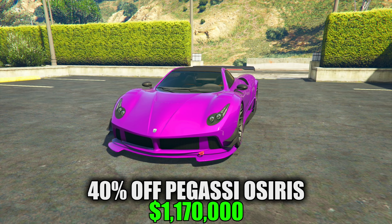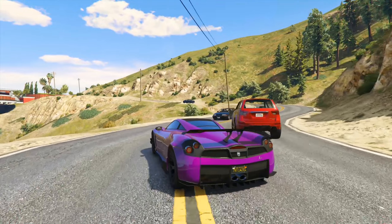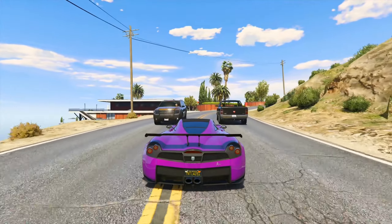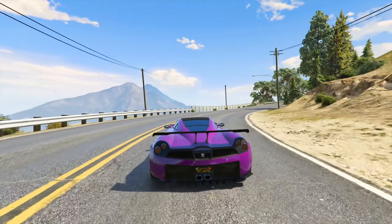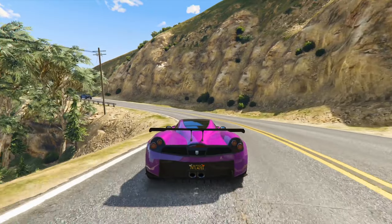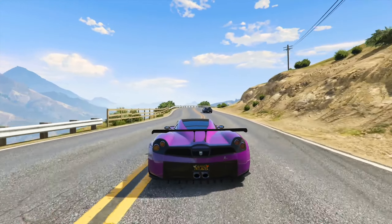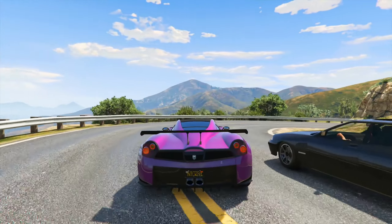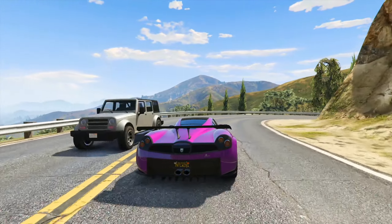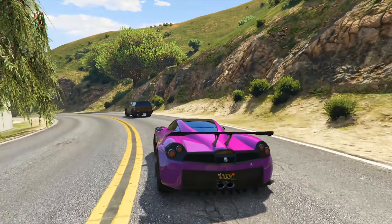Next up, we have 40% off the Pegasi Osiris. The Osiris is a standout vehicle in its class, boasting a quick initial acceleration that slightly outperforms the Zentorno, thanks to its superior traction as well as the all-wheel drive layout, which makes the Osiris highly adept at cornering, often negating the need for drifts. Additionally, the car excels in off-road conditions, surprisingly holding its own against specialized vehicles when fitted with off-road tires. While the top speed is commendable, a lot of supercars do surpass it, but despite the lack of suspension upgrades at Los Santos Customs, the Osiris maintains remarkable stability due to its low profile and wide wheelbase.